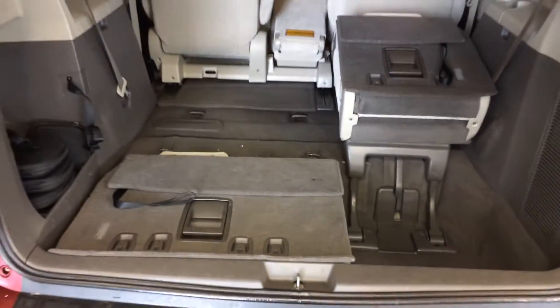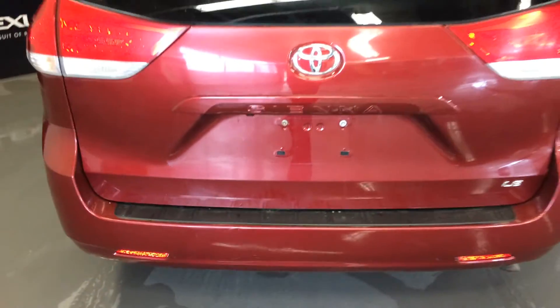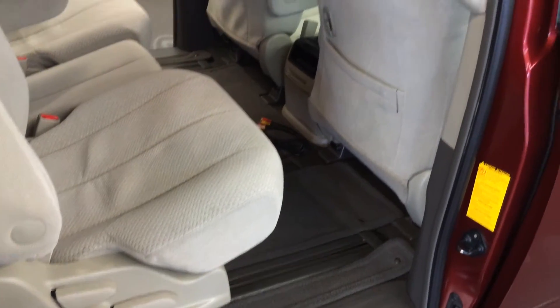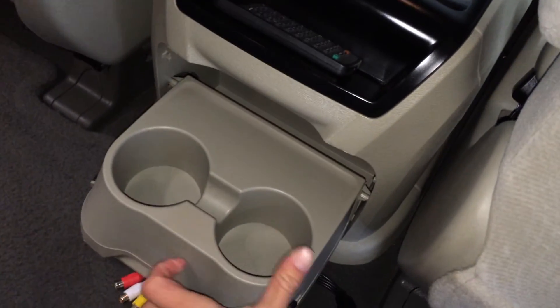For the third row, follow the instructions to release the seats — pull on the strap and it'll fold down into the bottom compartment. Overhead you have a handle. Handles on the side and above the doors. Back seat pockets. You have a remote for your entertainment system. Fold-out cup holders.